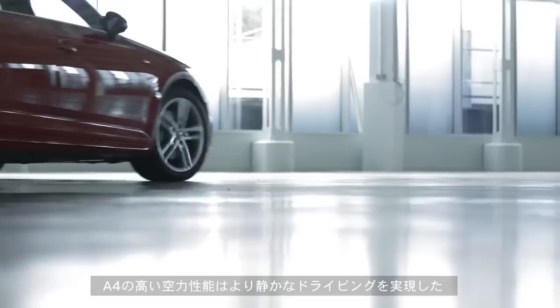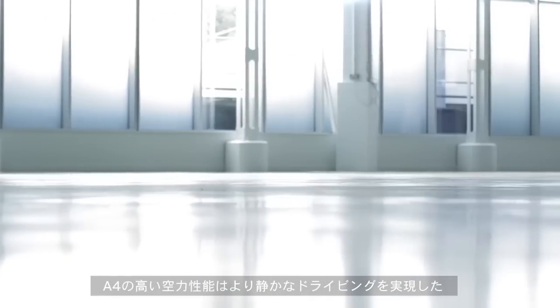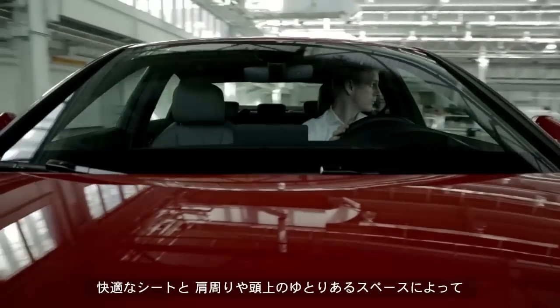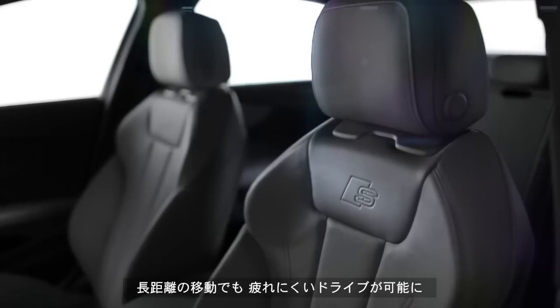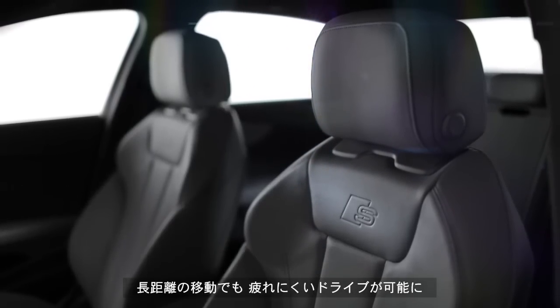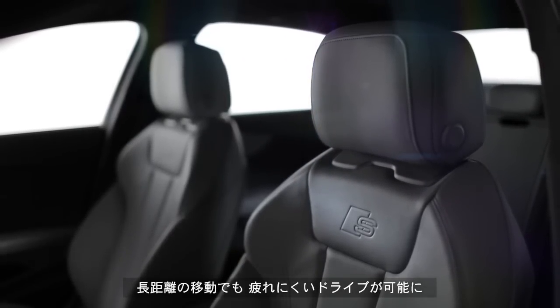The A4's class leading aerodynamics mean that it's whisper quiet when driving. The seats are very comfortable and the generous shoulder and headroom mean that even after the longest of journeys you'll arrive feeling refreshed and relaxed.